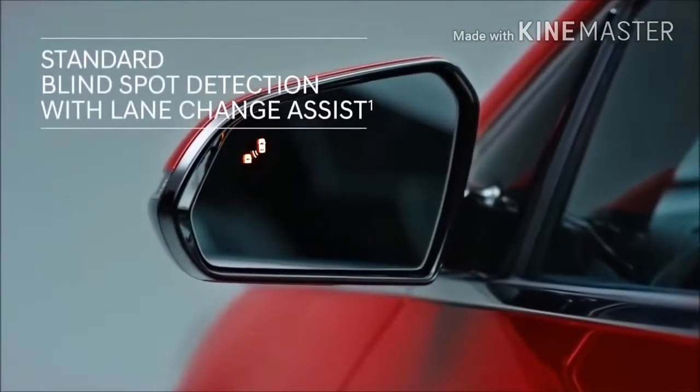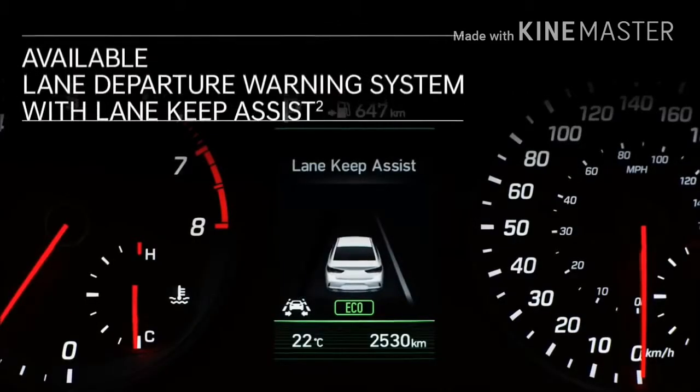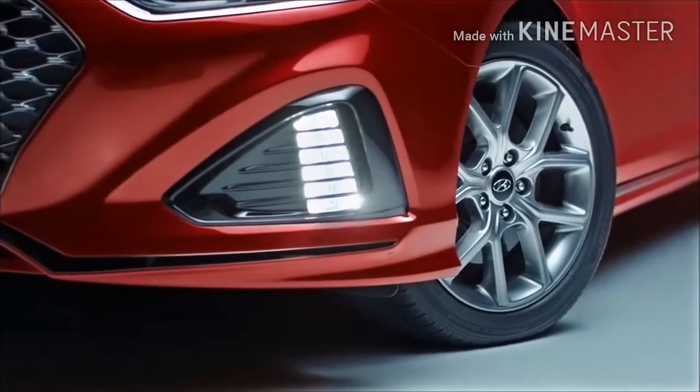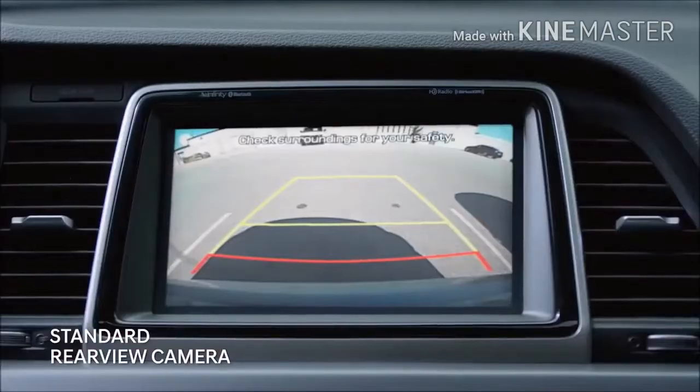Standard blind-spot detection features an alert system you can both see and hear. The Lane Departure Warning System with Lane Keep Assist alerts if you start drifting from your lane — it will even provide corrective steering. Rear sensors work with the rear-view camera to help make backing up easier.